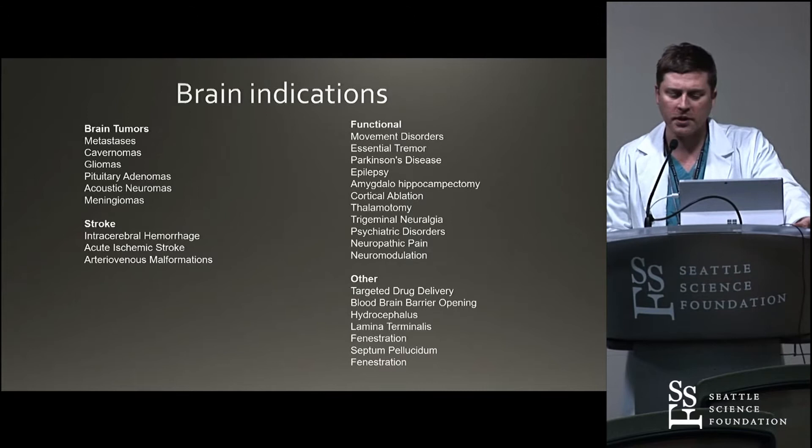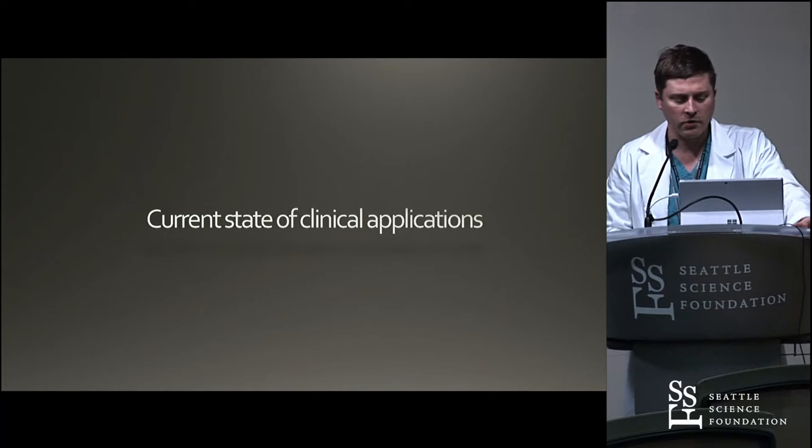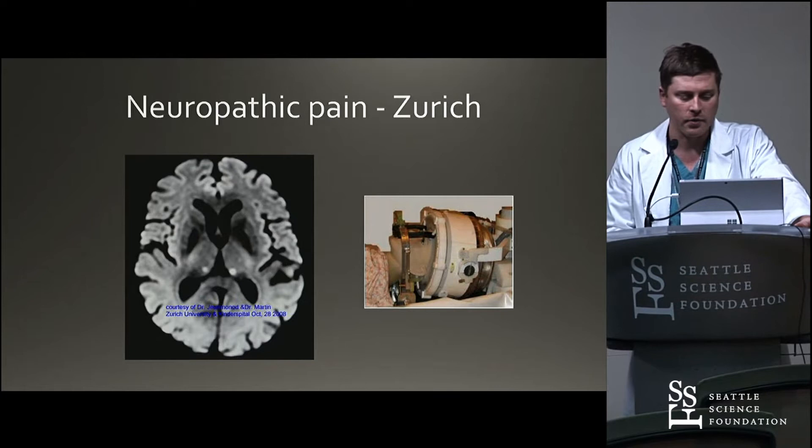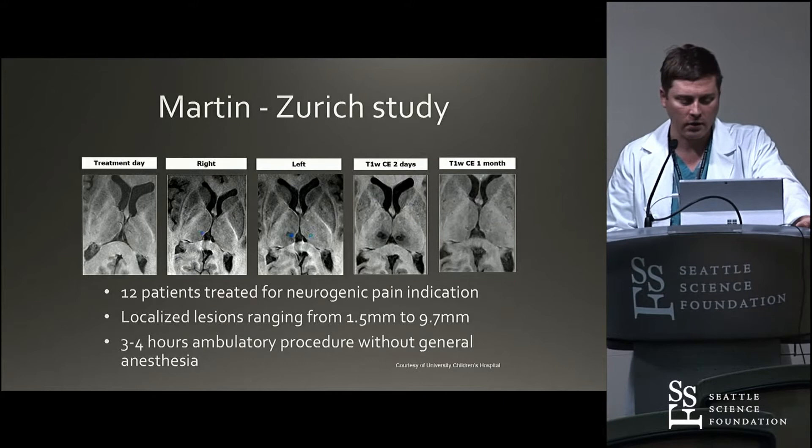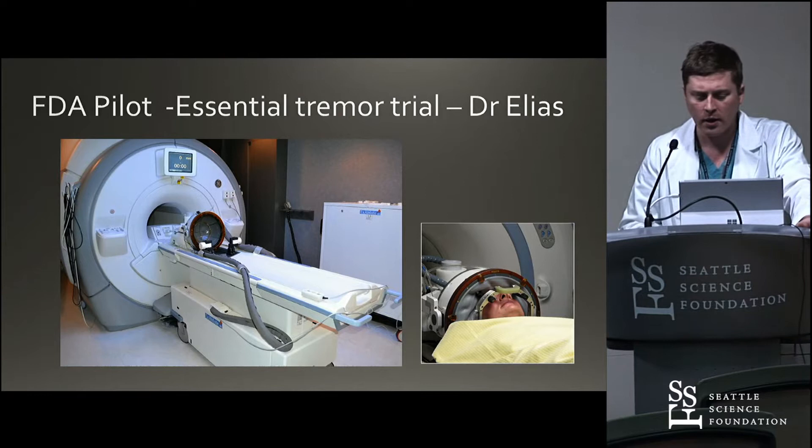In terms of current state of applications, back in 2010 was one of the first studies in humans for the treatment of neuropathic pain. That was done in Zurich with bilateral thalamotomies by Dr. Martin and Dr. Jean Minaud with 12 patients, and that was found to be effective. And then it was really the pilot trial by Dr. Elias at UVA which brought things into prime time — the pilot study of focused ultrasound for essential tremor.